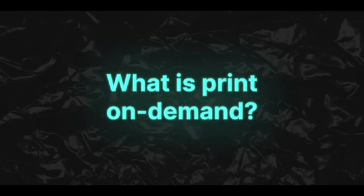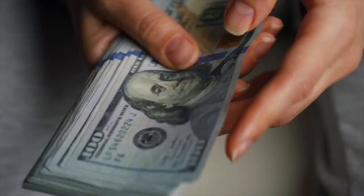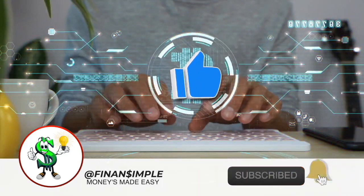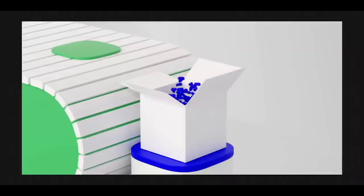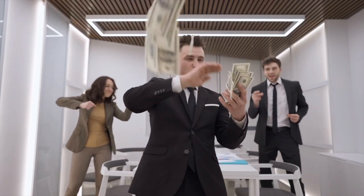What if by using a service called Etsy Print On Demand, you could start from scratch and earn $10,000 to $15,000 a month while remaining at home? You don't even have to touch a physical product. Welcome to Finan Simple, where money's made easy, and you will learn just about that. Anyone may use Etsy Print On Demand — no matter how skilled you are or how much money you have. You will learn step-by-step how to launch your own Etsy Print On Demand company.